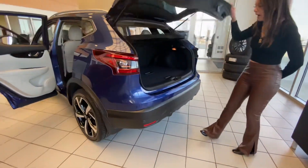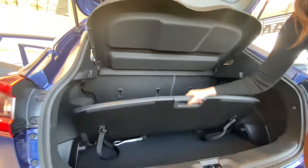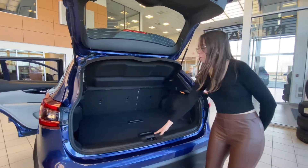All right, coming to the back — you've got a lot of cargo space back here. It's got the privacy shield already installed for you, as well as Nissan's divide and hide system. So all in all, lots and lots of great features here for you.